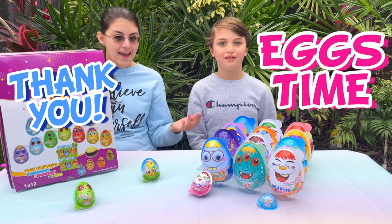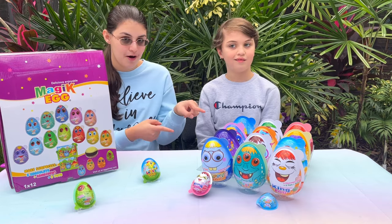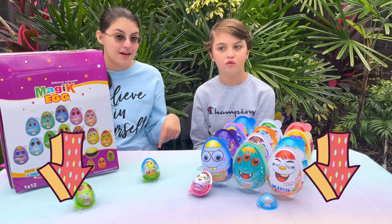Thank you so much, Eggs Time, for sending us this awesome package! If you want to get your own surprise eggs like these, check out the link in our description!